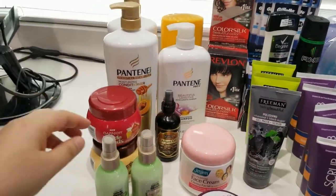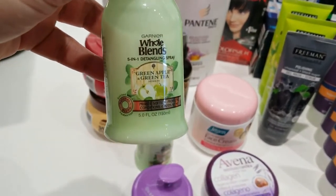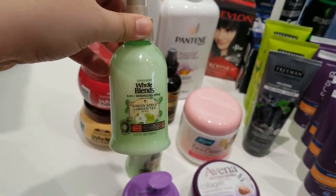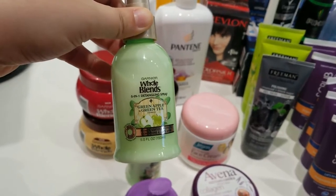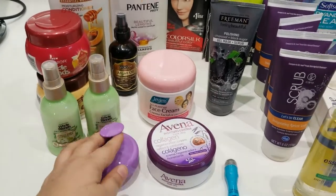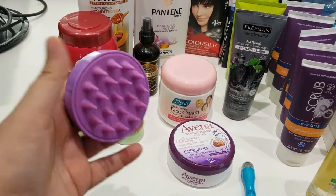This is a detangler product — five ounces, I believe it's under six dollars, around $5.79. I used to have my hair down to above my hips, so this product was very useful. Terrence also used it for a while when he had an afro. These two detangler products last me the entire year. This other item is a scalp massager.